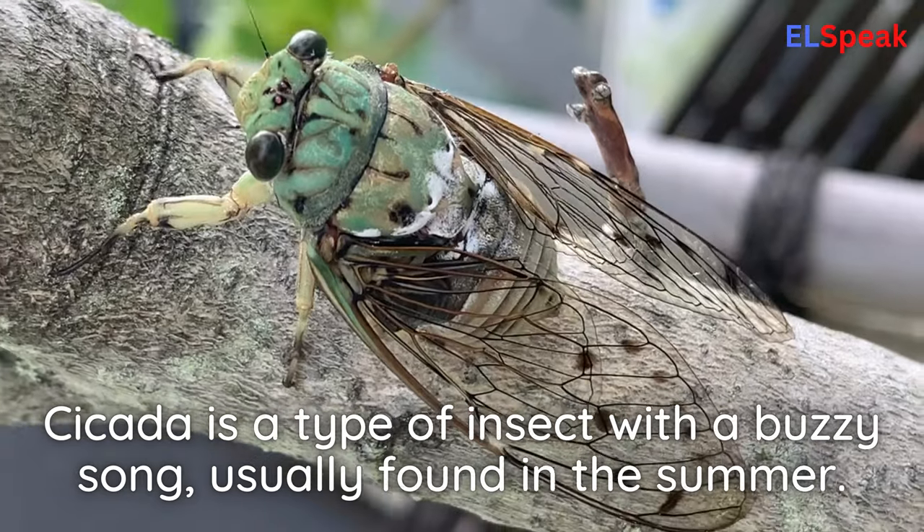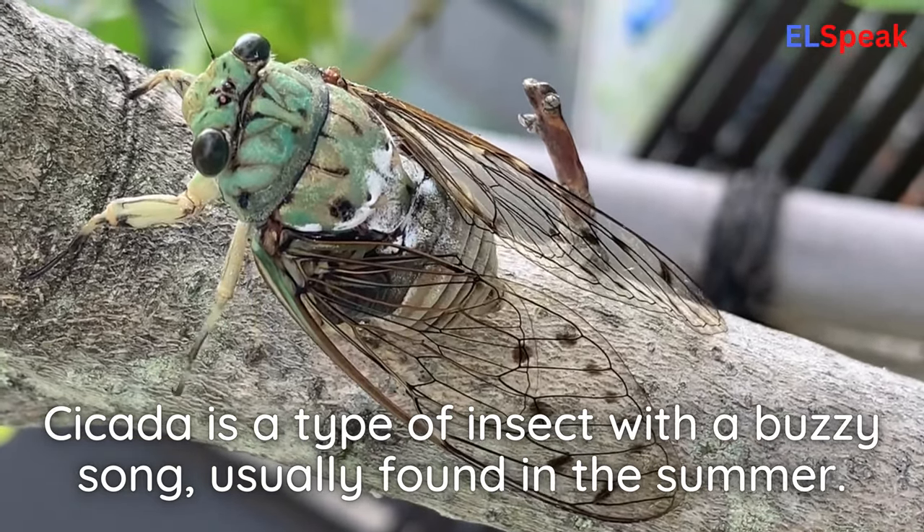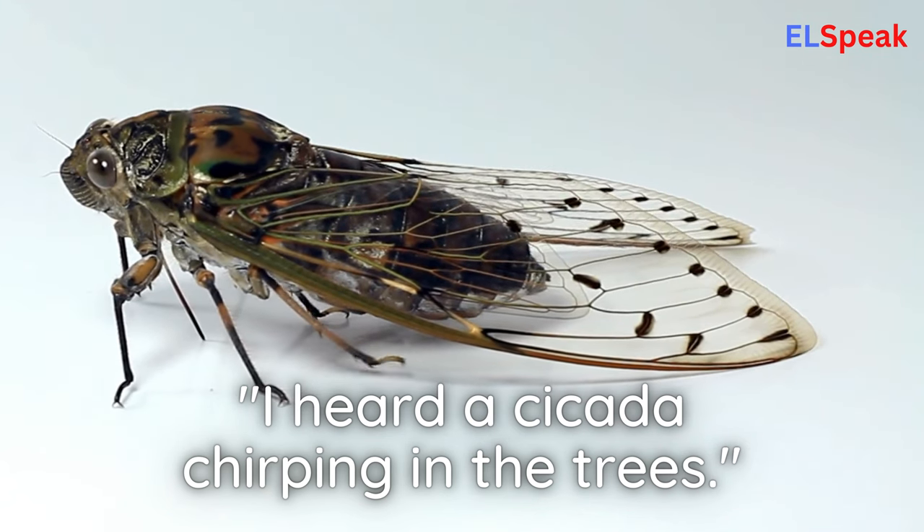Cicada. Cicada is a type of insect with a buzzy song, usually found in the summer. I heard a cicada chirping in the trees.